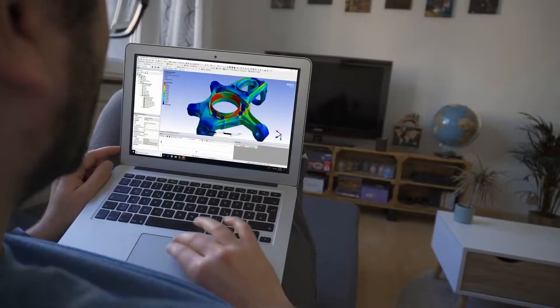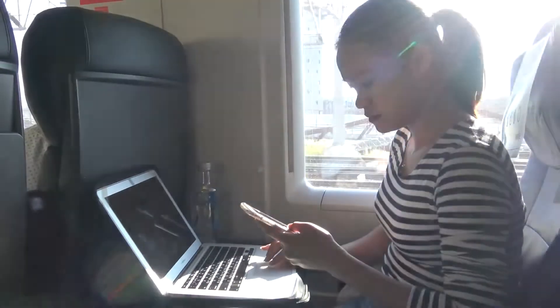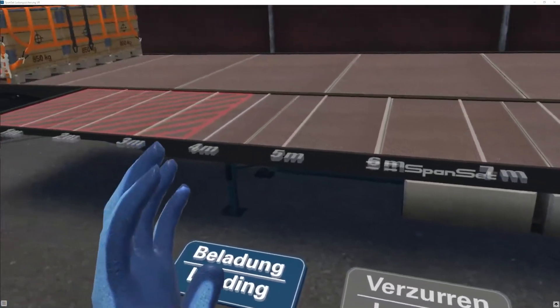Enterprises face many challenges with training. Content can be located almost anywhere, so simply finding it and delivering it to users who need it can be the first of many obstacles. While VR is a powerful training tool, it adds another level of complexity.